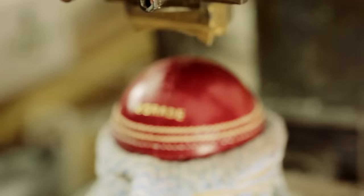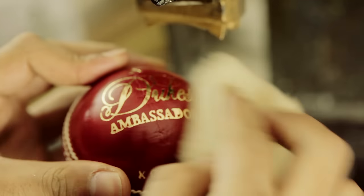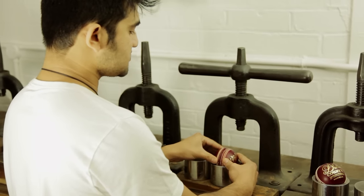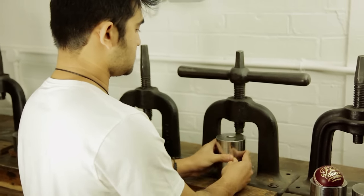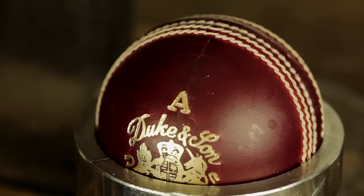Once all that's done, the balls are ready for stamping. They go through to the guy who does the stamping — it's heat-sealed gold foil stamping, which identifies the ball as a first-class cricket ball. After the stamping, we go through a process called milling, where the ball is put in for final shaping, and the balls come out stamped and in perfect shape.